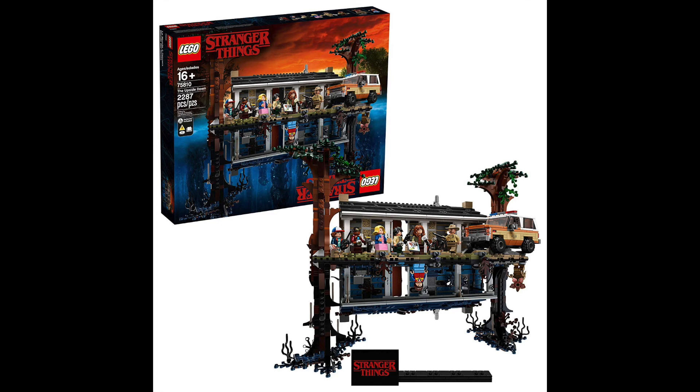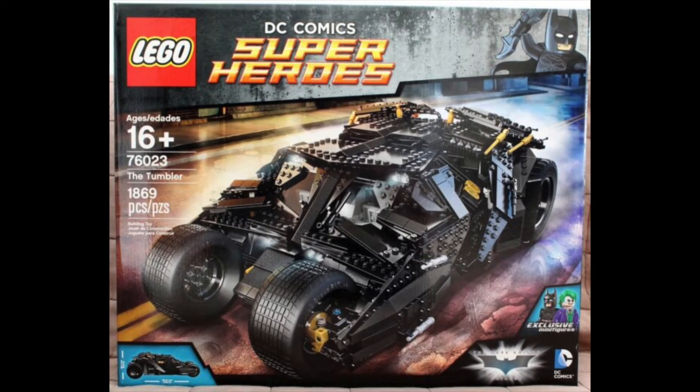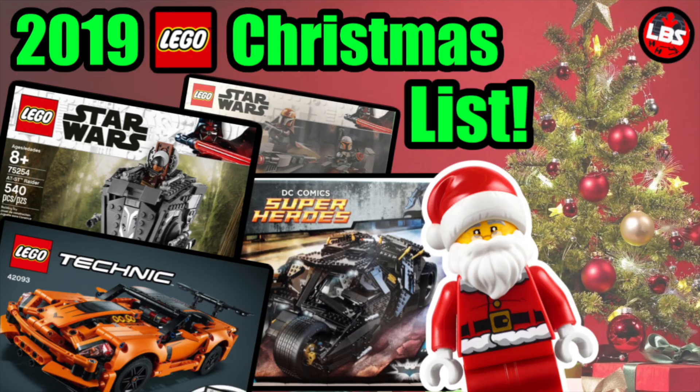Number one — not necessarily meaning I want it tomorrow — is the 76023, the Batman Tumbler from 2014. I'm a huge fan of The Dark Knight Rises. I have the Dark Knight Rises set still sealed. I think the Tumbler is a dope set and the vehicle is incredible. I'd love to get one in person, but the LEGO set will have to hold me over.